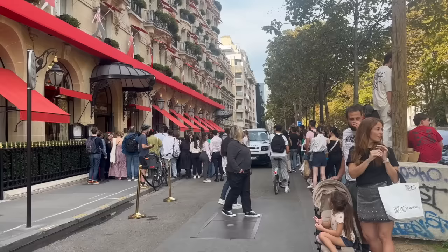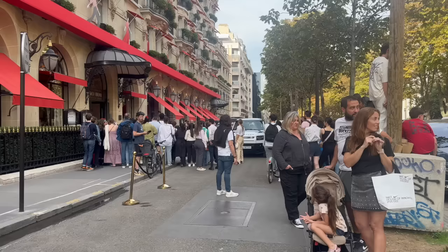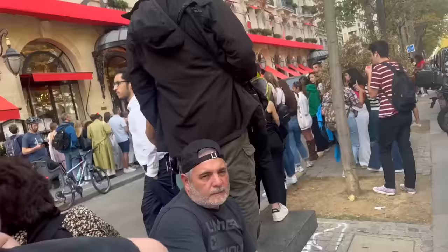So I'm outside of Plaza Athénée. I think literally all these people are waiting for potential stars and influencers to come out. I think it's hilarious.